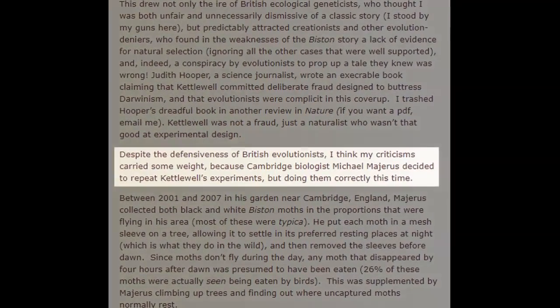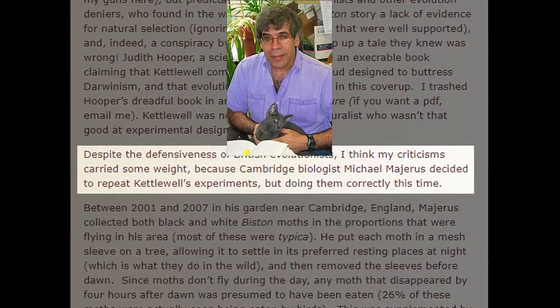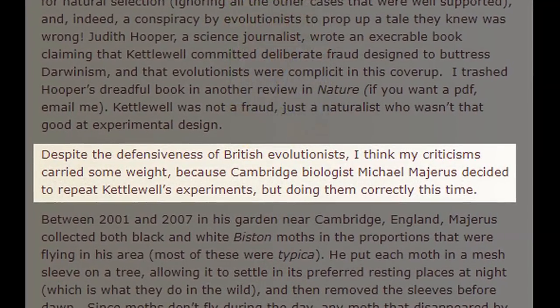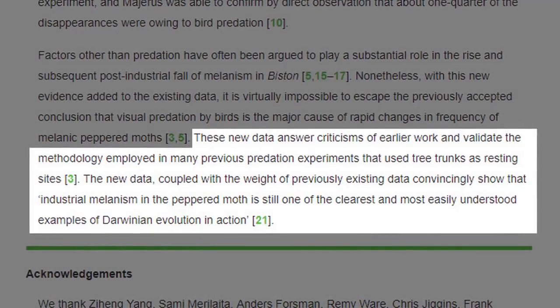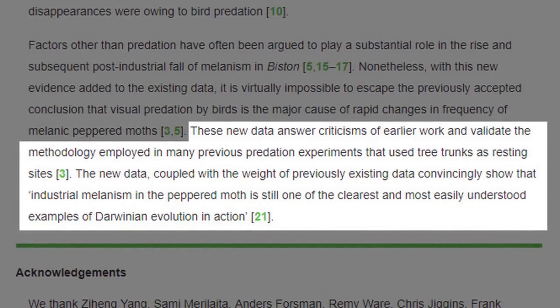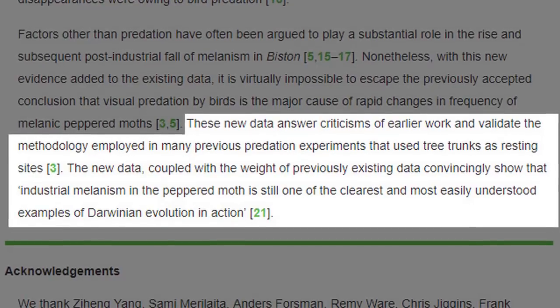Jerry Coyne wrote: 'Despite the defensiveness of British evolutionists, I think my criticisms carried some weight, because Cambridge biologist Michael Majerus decided to repeat Kettlewell's experiments, but doing them correctly this time.' Quoting directly from the paper: 'The new data, coupled with the weight of previously existing data, convincingly show that industrial melanism in the peppered moth is still one of the clearest and most easily understood examples of Darwinian evolution in action.' However, Judith Hooper's criticism that there was no identified cause for the pigmentation change was still unanswered — we could see the survival of the fittest, but not the arrival of the fittest.